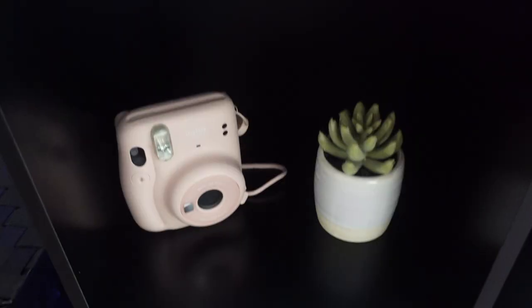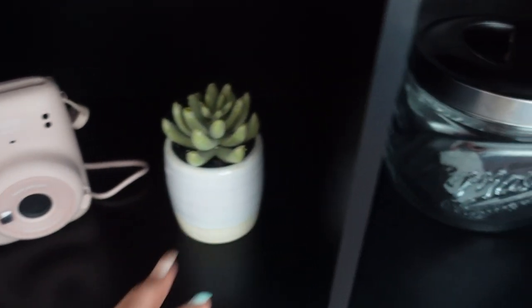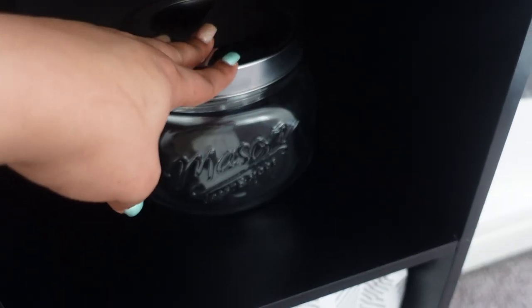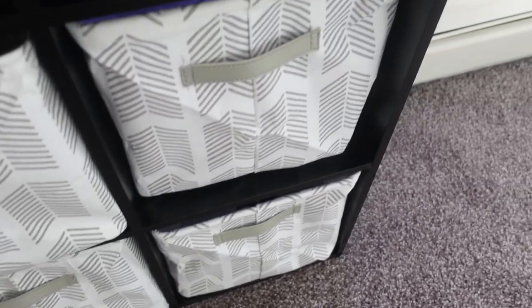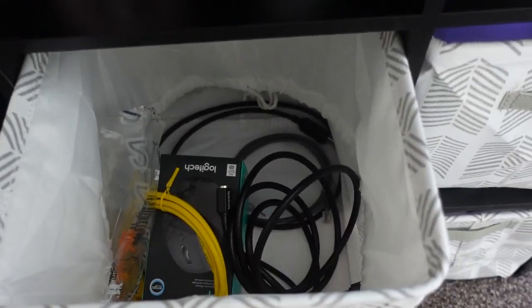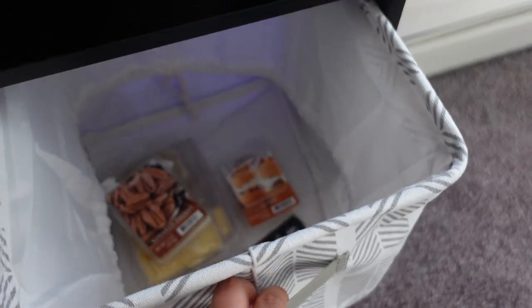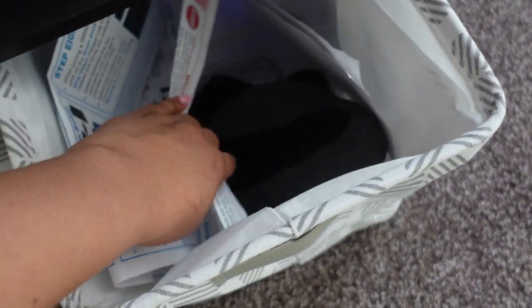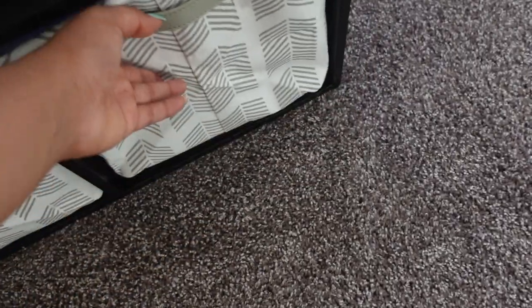Moving down, I have my Polaroid camera, a fake succulent plant, and a candy jar — there's no candy in it yet but I'll get some. It's just a mason jar from Marshalls. Then I have four storage cubes: one is mainly tech stuff, one is my scents, one has a cable management strip I got off Amazon, and the last one has extra containers and desk stuff I don't need right now.